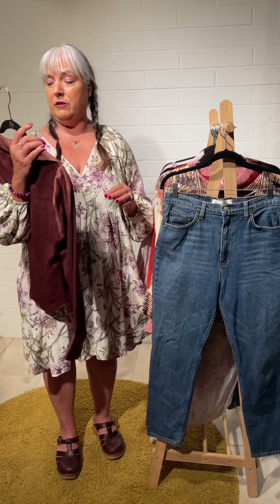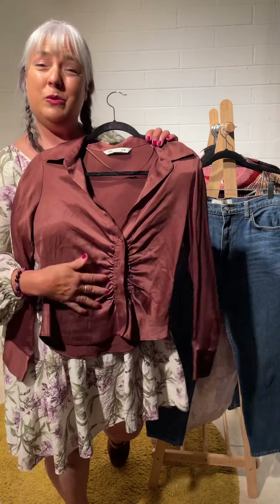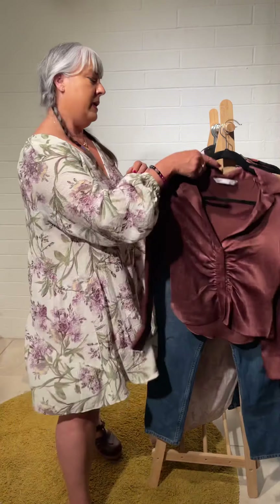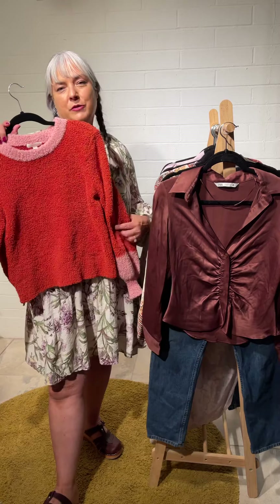They'd also look really good with this top — it's a size medium, just a satiny brown blouse with ruching right here, very nice on the waistline. I just like the texture and the color.